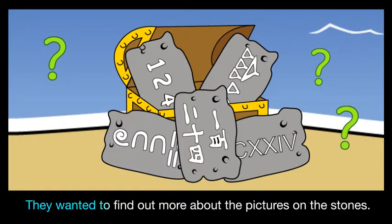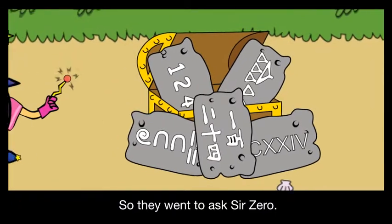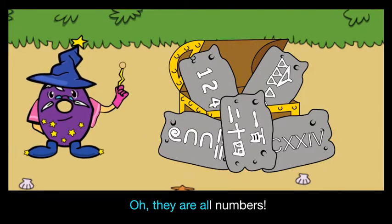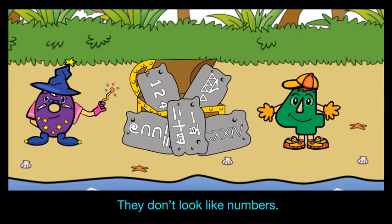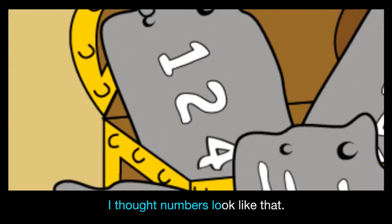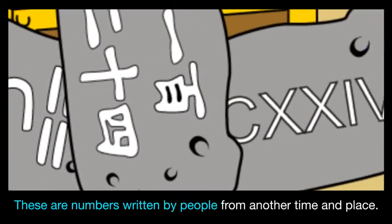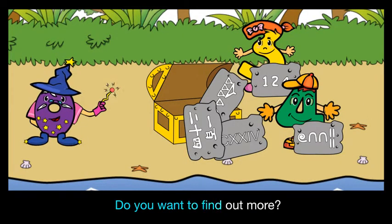They wanted to find out more about the pictures on the stones, so they went to ask Sir Zero. Sir Zero said they are all numbers. They don't look like numbers — I thought numbers looked like that. These are numbers written by people from another time and place.